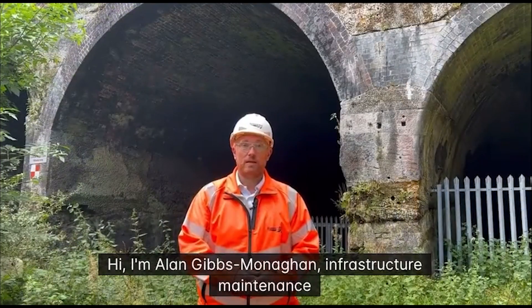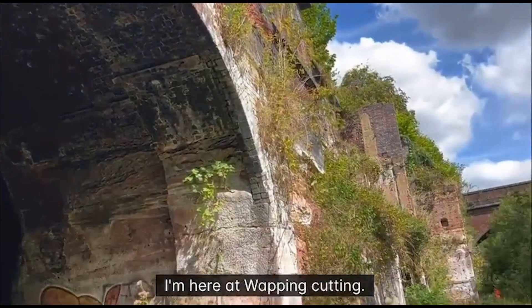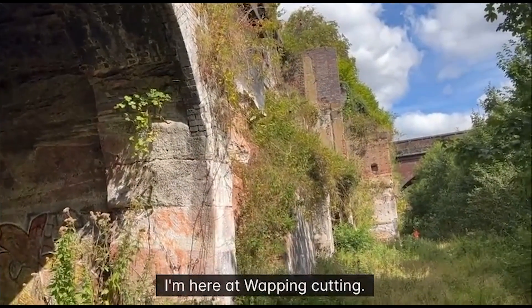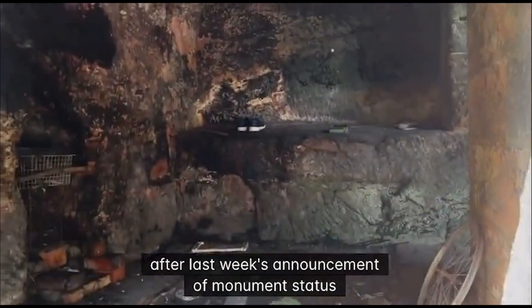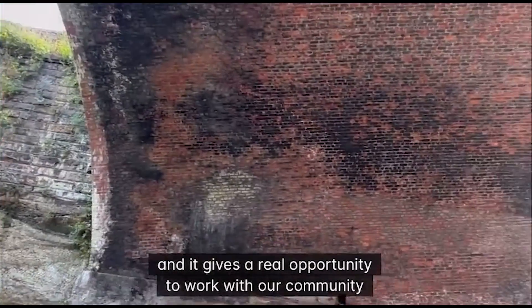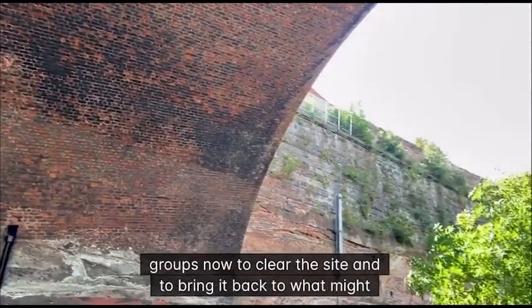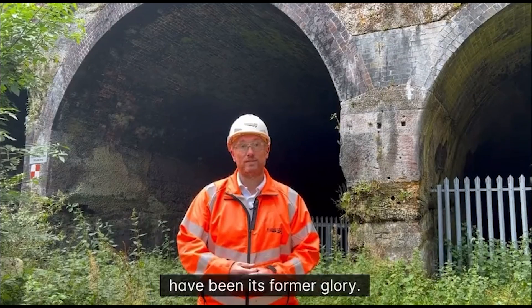I'm Alan Gibbs-Wanahan, infrastructure maintenance delivery manager for Liverpool Delivery Unit. I'm here at Wapping Cutting. It's a great opportunity to come to the site today after last week's announcement of monument status. It gives us a real opportunity to work with our community groups now to clear the site and to bring it back to what might have been its former glory.